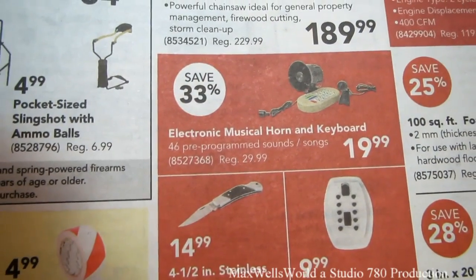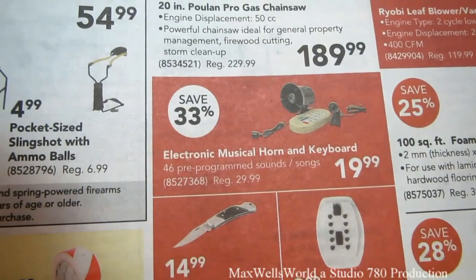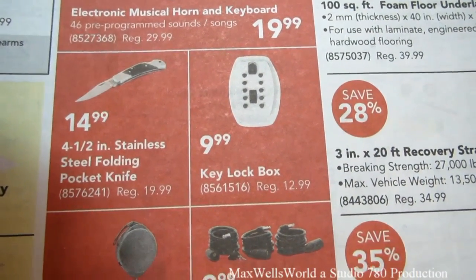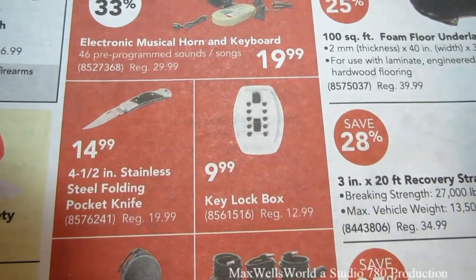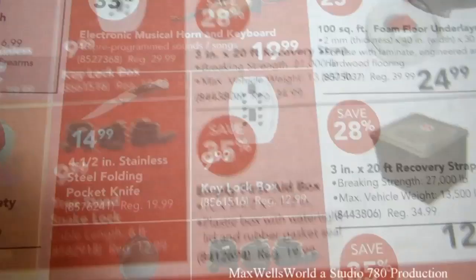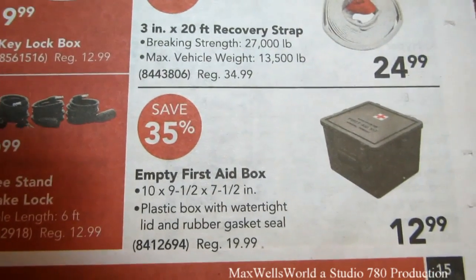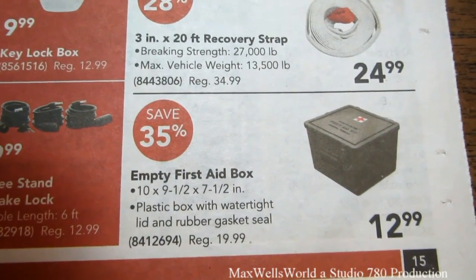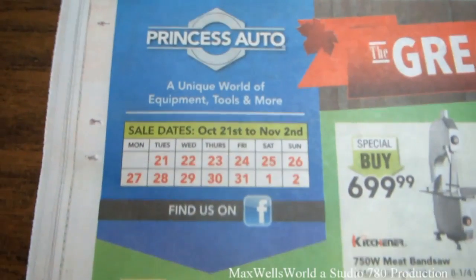There's an electronic musical horn and keyboard with 46 pre-programmed sounds and songs, regular $29.99 on sale for $19.99, savings of 33%. A key lock box you can mount anywhere, regular $12.99 on sale for $9.99. For Ski-Doo season, quad season, and hunting season, there's a first aid kit box — a plastic box with watertight lid and rubber gasket seal, 10 by 9.5 by 7.5 inches, on sale for $12.99 regular $19.99, savings of 35%.